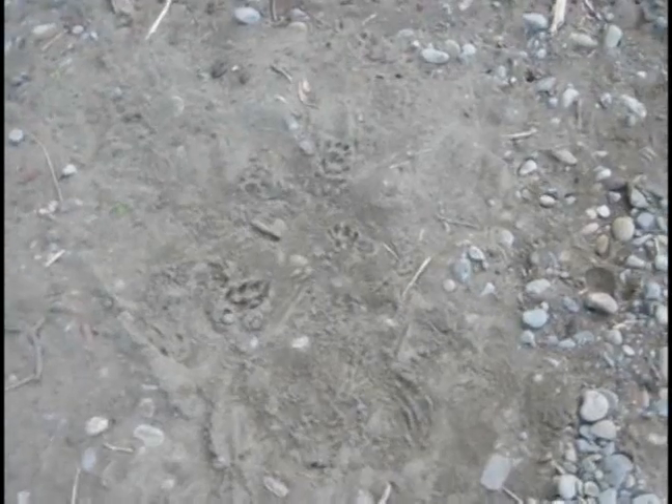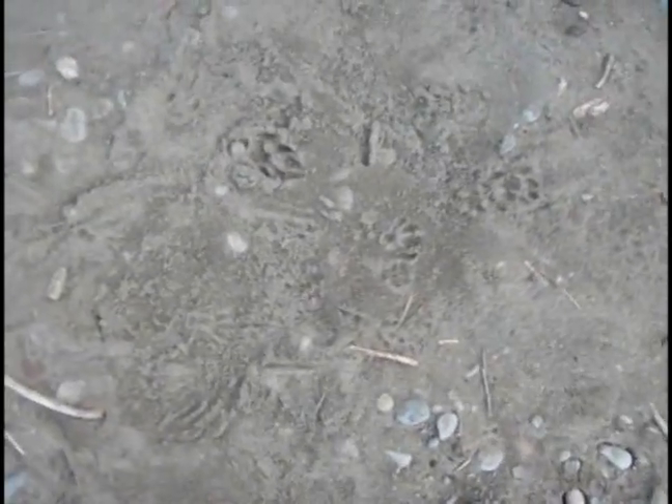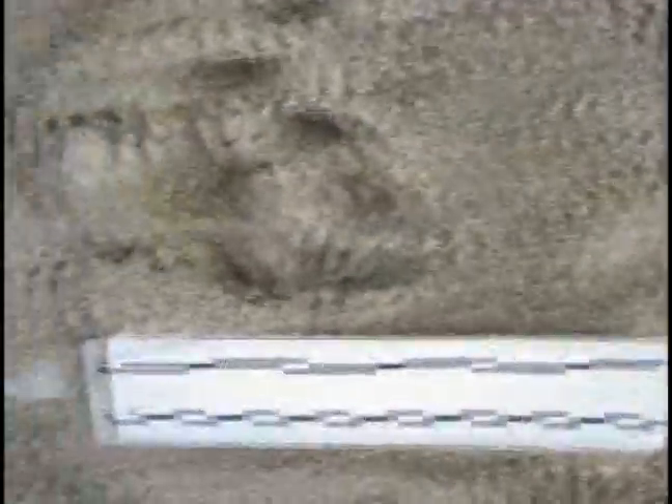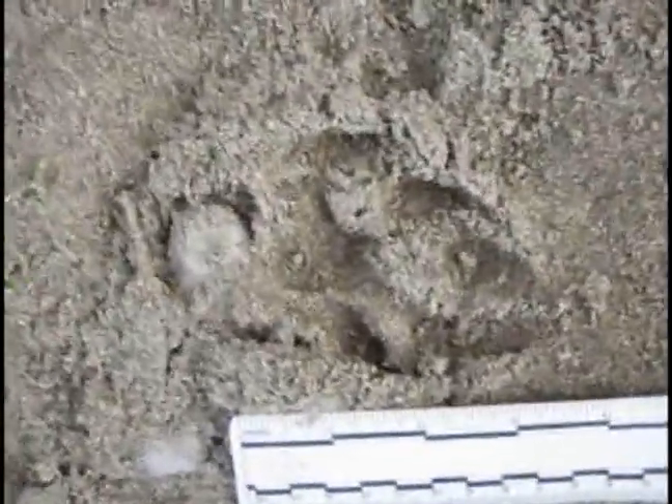Right here we're looking at a place where an otter has rolled in the sand, left some nice tracks there too, and then a raven came by and walked on top of it. Here's one of the otter's tracks, and another one, and the pattern over here. This looks like possibly the right — I'm going to go with right hind on that one.